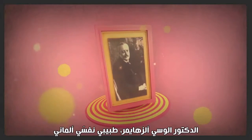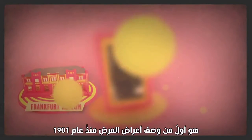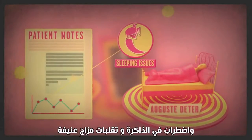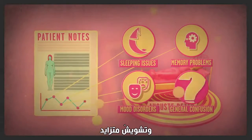Dr. Alois Alzheimer, a German psychiatrist, first described the symptoms in 1901 when he noticed that a particular hospital patient had some peculiar problems, including difficulty sleeping, disturbed memory, drastic mood changes, and increasing confusion.